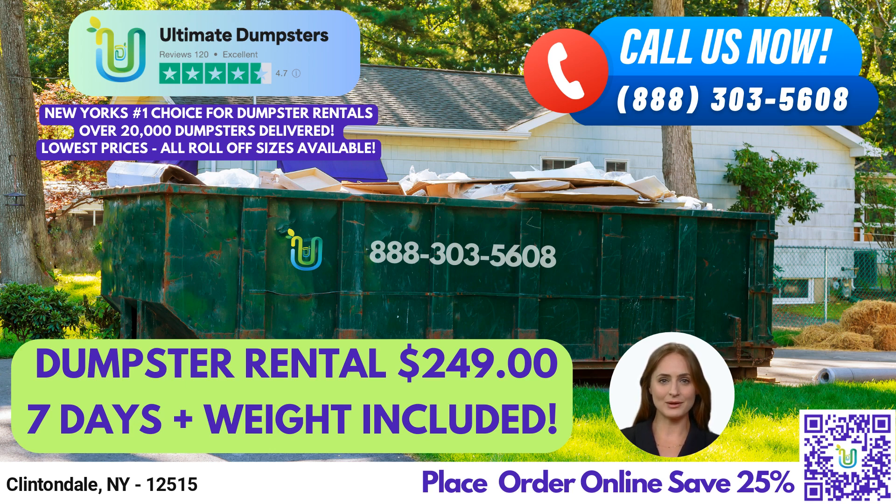We have an online portal that allows you to check on order statuses and make changes at any time. Additionally, we assign a dedicated project manager for every client, ensuring personalized attention and service for your needs.